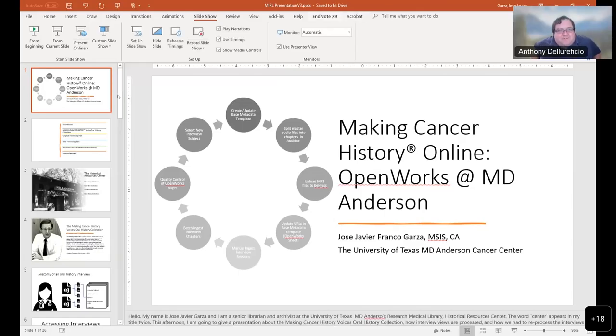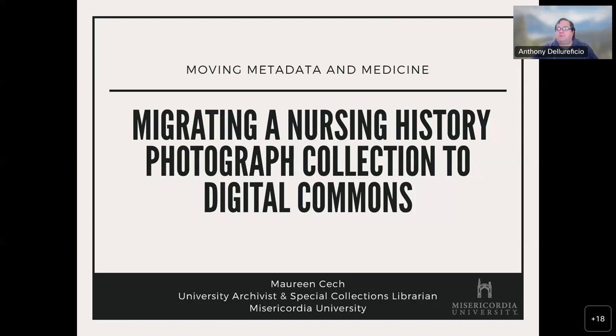That was really good. Thank you. Very interesting work — difficult migration. Next up, we have 'Moving Metadata and Medicine: Migrating a Nursing History Photograph Collection to Digital Commons.' Maureen Cech from Misericordia University will be presenting.